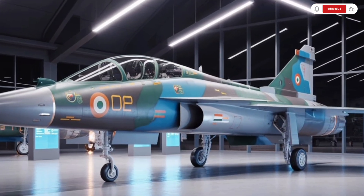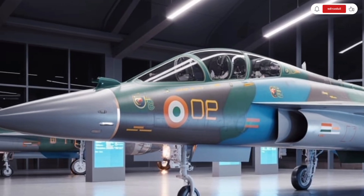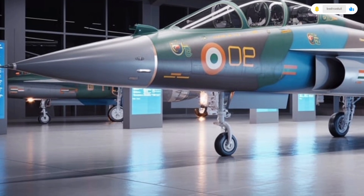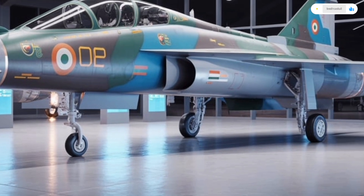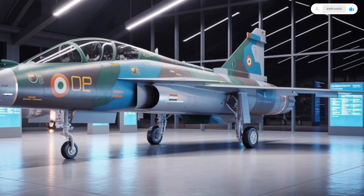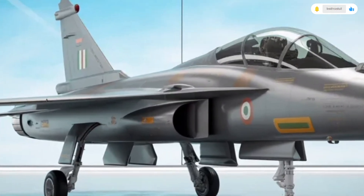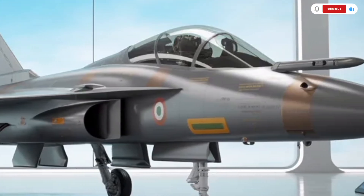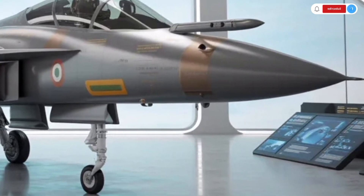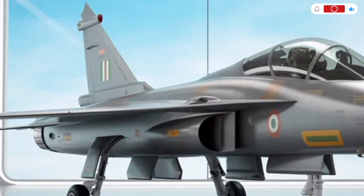Welcome back to SK Cars 2.0. Today, we're looking at something truly extraordinary, the 2025 HAL Tejas MK2. While it's not a car in the traditional sense, this incredible machine deserves a full review because of its groundbreaking design, next-generation performance, and the technological leap it represents. The Tejas MK2 is India's answer to modern air combat, a multirole fighter jet that combines speed, agility, and cutting-edge avionics into one sleek and deadly package.